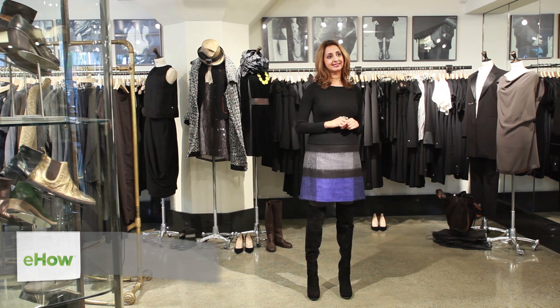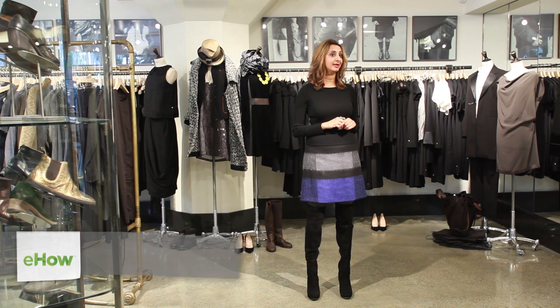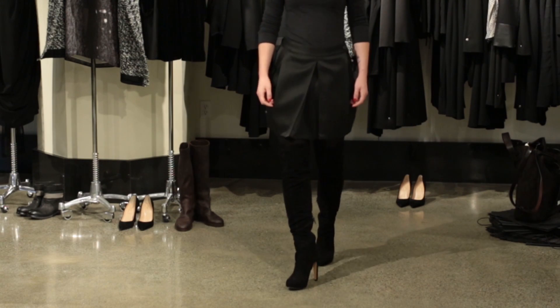Hi, my name is Rebecca Luke, stylist and costume designer and founder of Rebecca Luke Style. I'm here at the fabulous and ever inspiring Baby & Company located in downtown Seattle to share with you my two favorite ways to rock an over-the-knee boot.